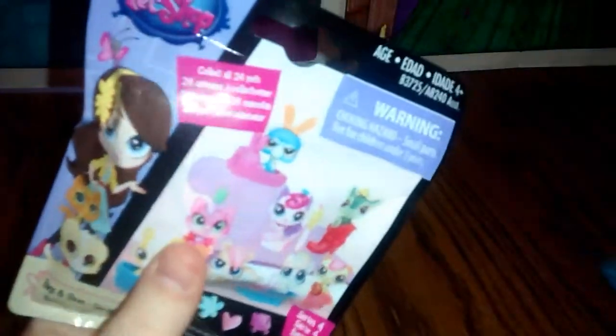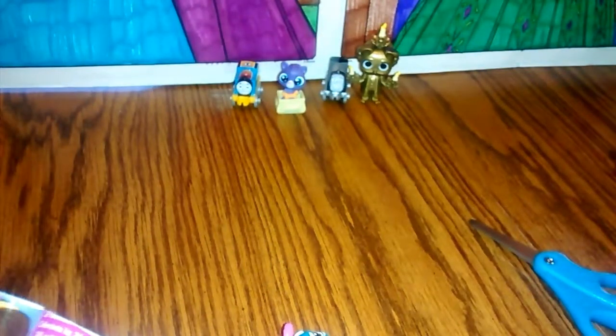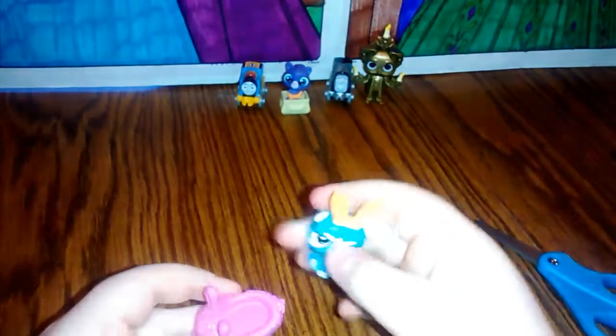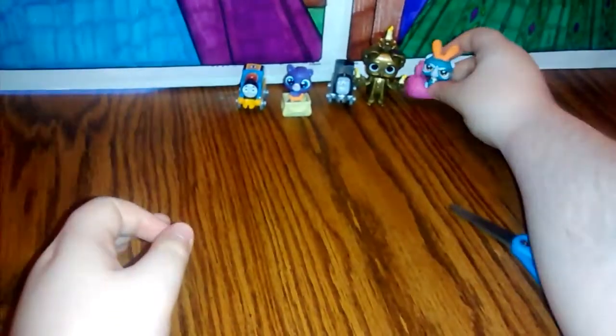It looks like we have another Littlest Pet Shop blind bag. Let's see which animal we get. And it looks like we got this one. If you know what kind of animal this is, please leave it down in the comment section. And it comes with little bunny ears — how cute. He definitely doesn't look very happy. And he can sit right here in the little bunny rabbit shoe. How adorable.